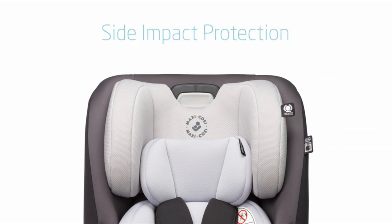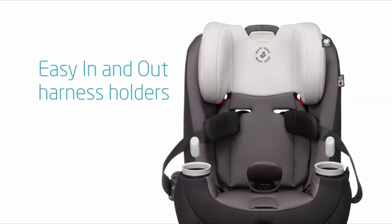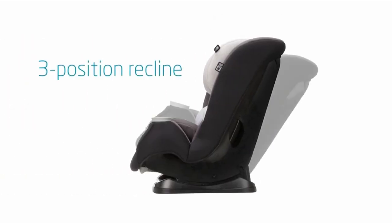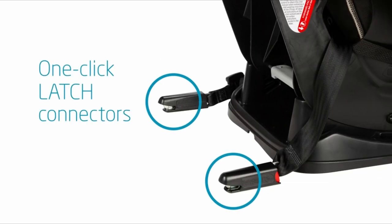In the ever-evolving realm of parenting, the pursuit of safety, comfort, and convenience takes center stage, especially when it comes to choosing the perfect car seat for your little one. For families maneuvering through the urban landscape or embracing the compact charm of smaller vehicles, the quest for the best convertible car seat tailored to fit snugly within limited cabin space becomes paramount.